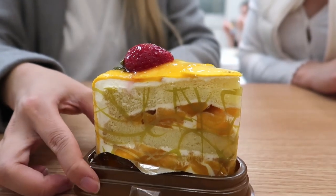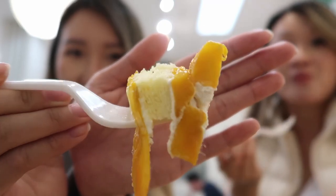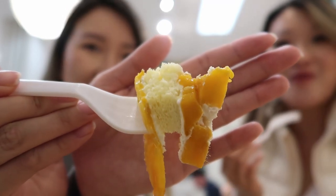Luckily it is also mango season, so the mangoes are super juicy and fresh. It's slightly more expensive than the other cakes, but it's totally worth it. The cake itself is very light and spongy. It is really dangerous because you can literally eat the whole cake. 11 out of 10.